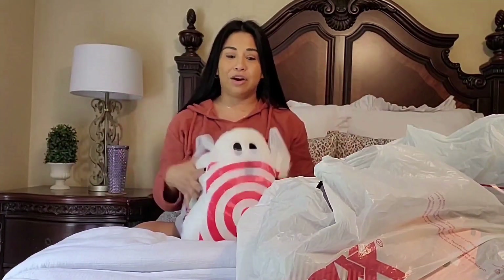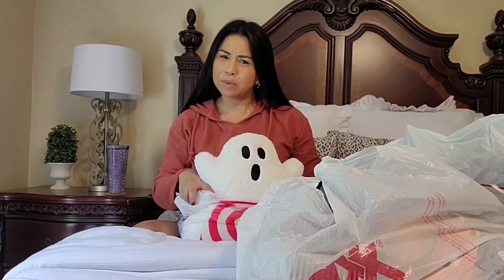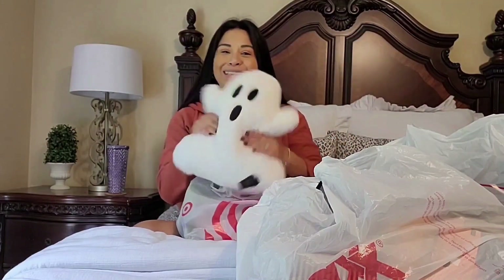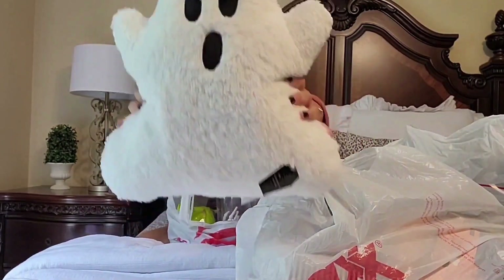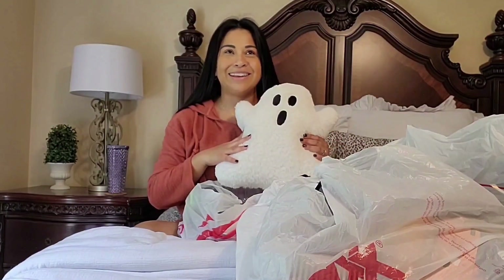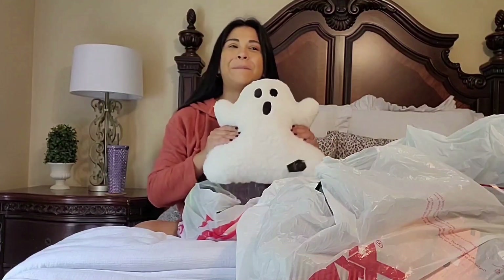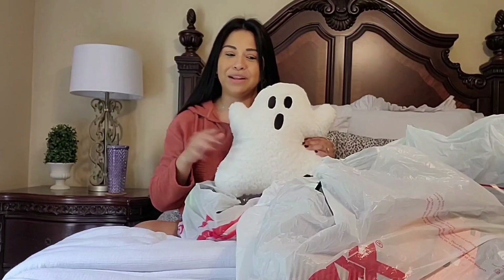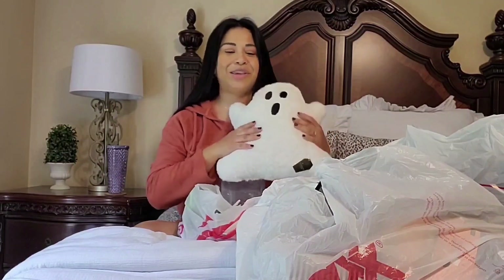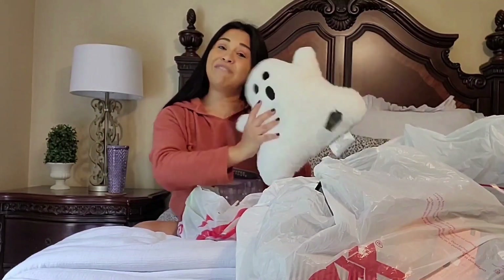Now I'm going to show you what I got at Target — this is all from the Bullseye area. I was so excited to get a hold of one of these pillows. It's so cute. I wanted to get the Kirkland's one but it was a little too much for just October. If I find it at 75% off I really want to get it, but this one is cute, soft, it's a ghost, and it was five dollars.